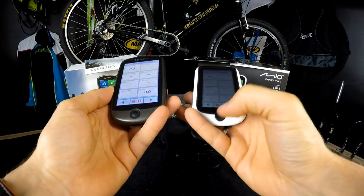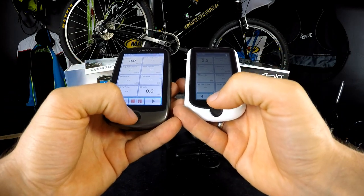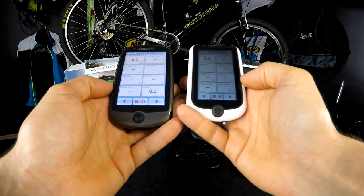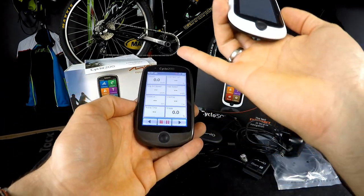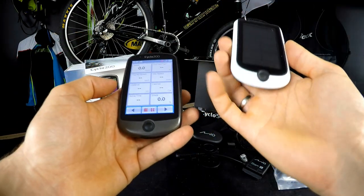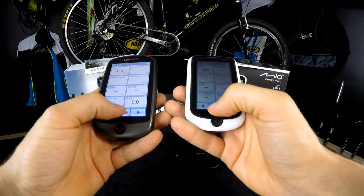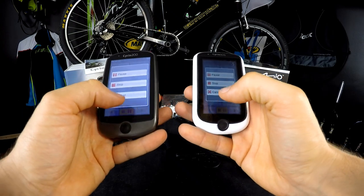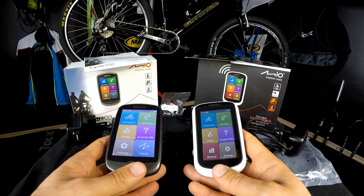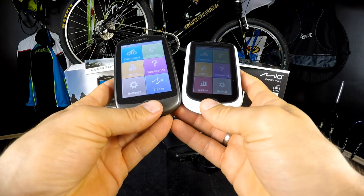One thing that is lacking is the lap option. During training mode, we really want a lap button in order to do intervals or actual laps in a race. There is no such thing on either device. I would understand it for Cyclo 200, which is more for amateur recreational riders, but the 505HC is really a professional device and it doesn't have that option. We're hoping for a software update to add this.